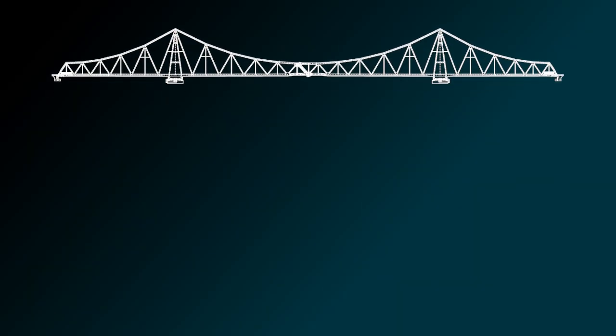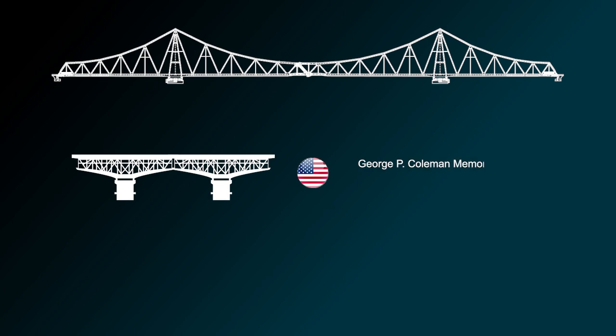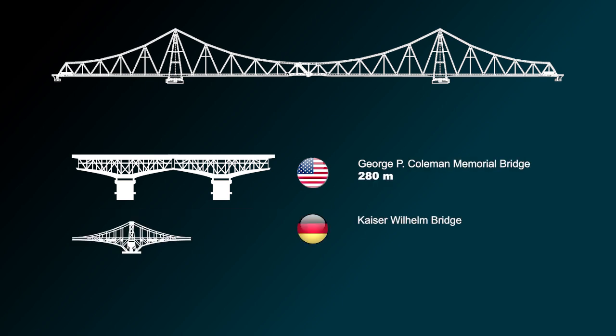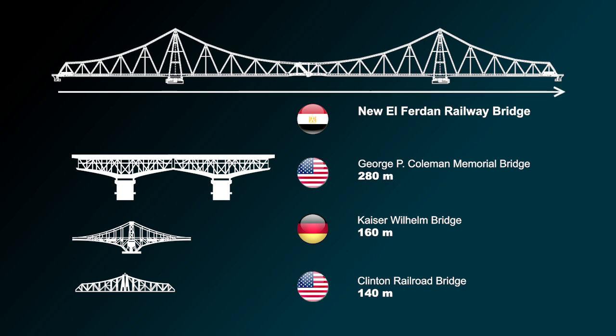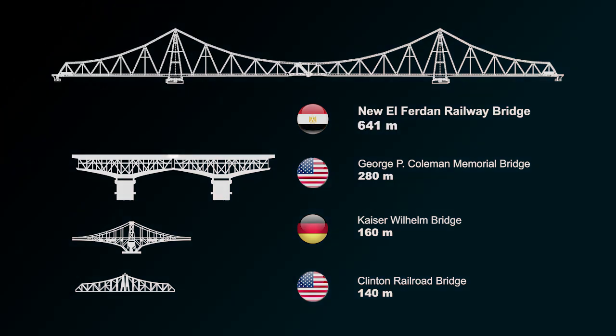The longest movable bridges in the world to date are the George Coleman Memorial Bridge at 280 metres, the Kaiser Wilhelm Bridge at 160 metres, and the Clinton Railroad Bridge at 140 metres. The new double lane El Ferdin Railway Bridge is now the longest swing bridge ever built, with its 641 metre span.